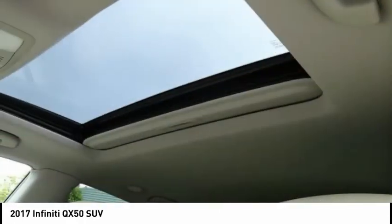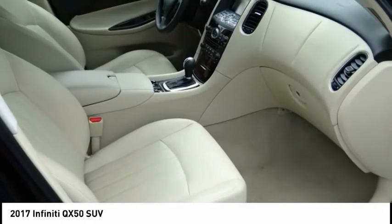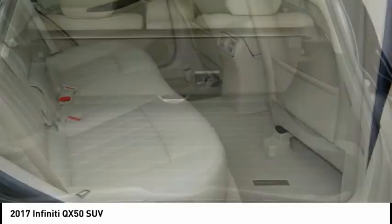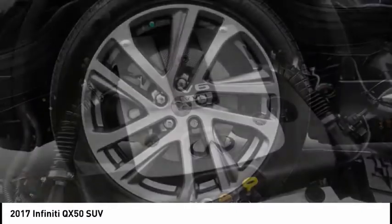This vehicle has less than 45,000 miles. Here are some of this vehicle's great options: electronic stability control, power mirrors, brake assist, traction control, remote keyless entry, fog lights, speed control, power moonroof, four-wheel disc brakes, rear window defroster.